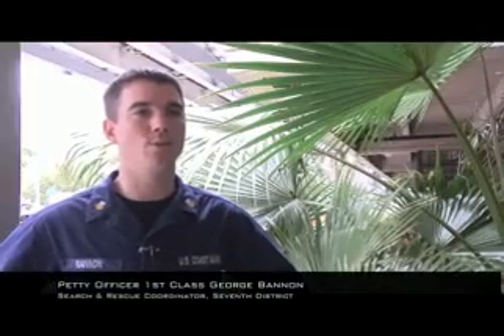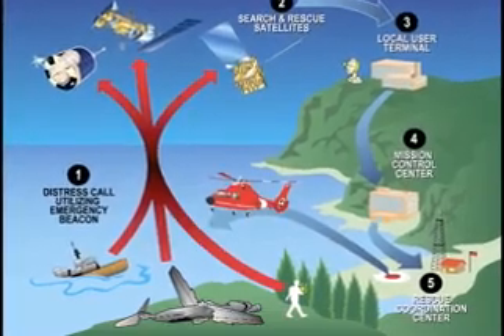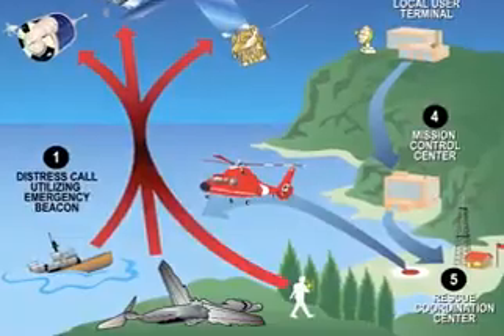It's a very simple process. When a boater is in distress they can activate their EPIRB, which transmits a signal to the satellite, which is then relayed to the Coast Guard. From there we evaluate the signal and launch the appropriate asset.